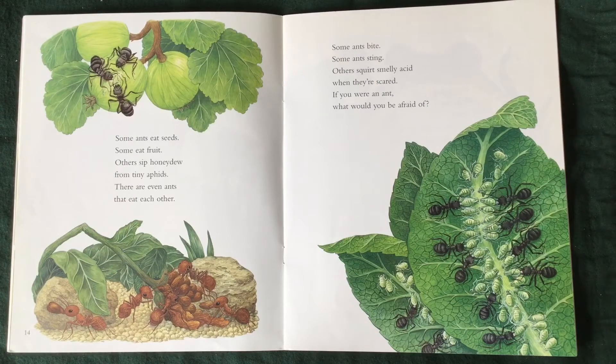Some ants eat seeds. Some eat fruit. Others sip honeydew from tiny aphids. There are even ants that eat each other. Some ants bite. Some ants sting. Others squirt smelly acid when they're scared.